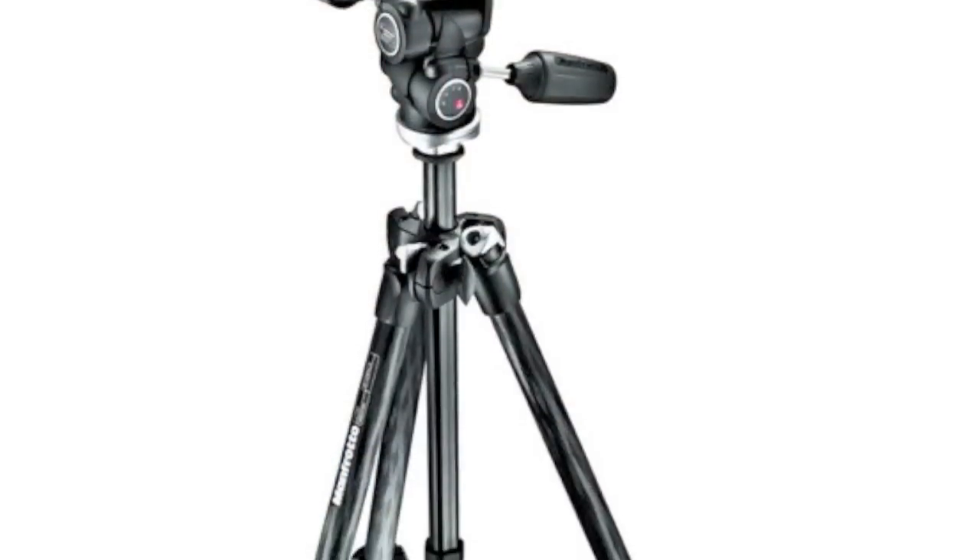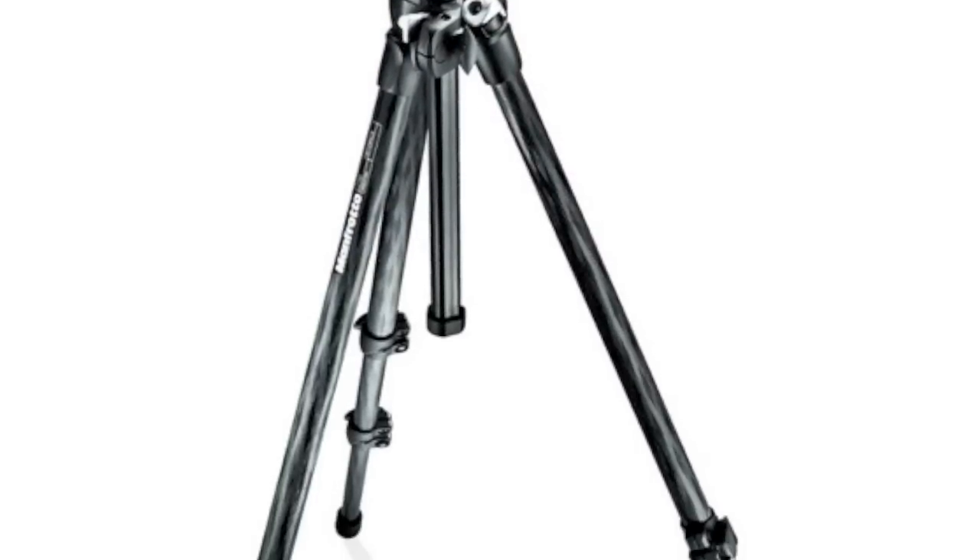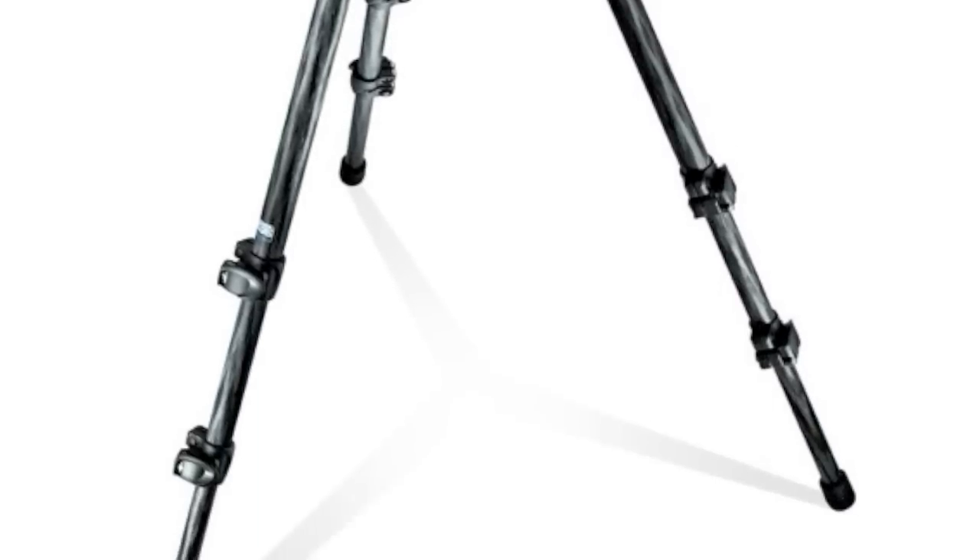This is Jody Palm. I am the category manager for photo supports at Manfrotto Distribution. We are here at Photo Plus in New York City. I'm going to tell you about our new 290 carbon fiber tripod. This tripod is a full-kitted solution — made of carbon fiber, with a three-way professional head — and it retails for $319.